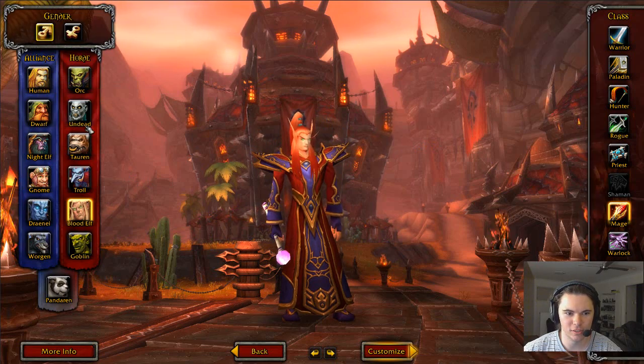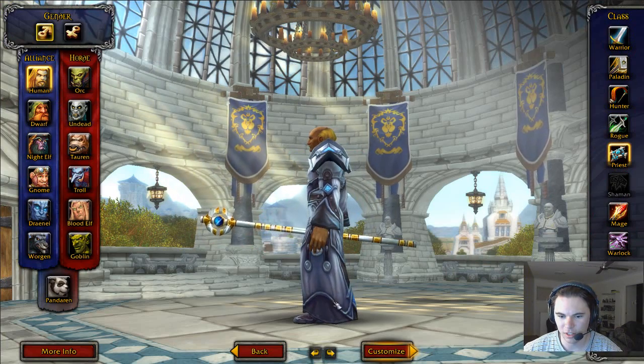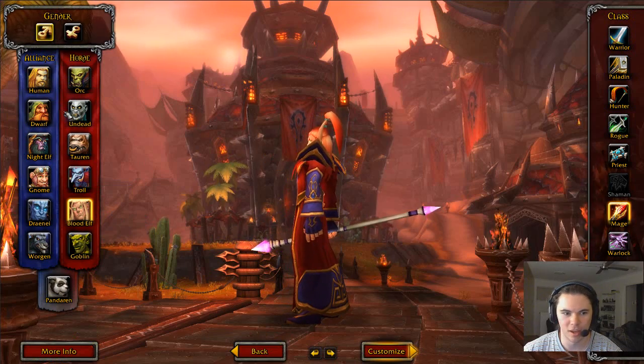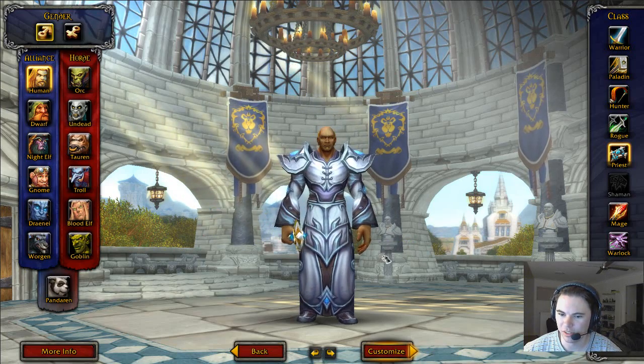Let's have a look — so we've got the new Human models. You can see a lot more hand detail compared to the Blood Elf. The Blood Elf has very square hands, whereas the Human has very round hands, which is good.